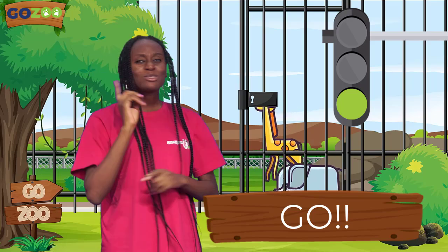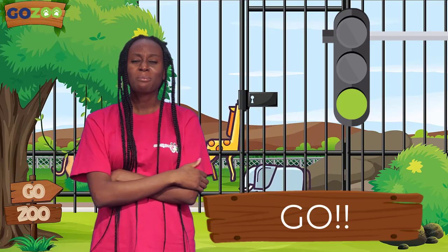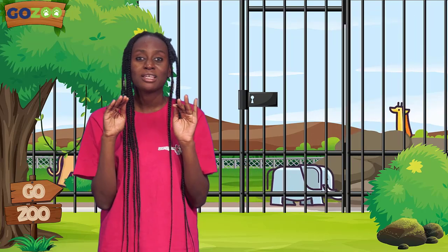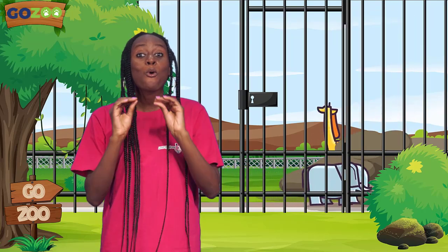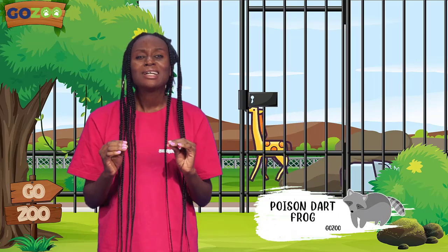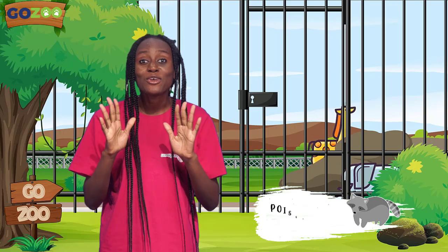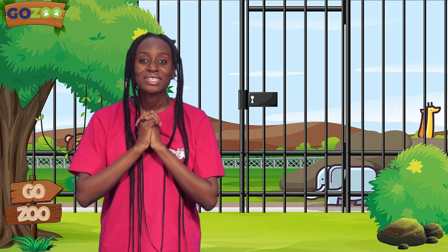You know, talking about this light has made me remember a very unique animal that we have in the zoo that has lots of colors. It's called the Poison Dart Frog, and I think that's what we're going to learn today. So gather your friends around, and let's get ready to learn all about the Poison Dart Frog!